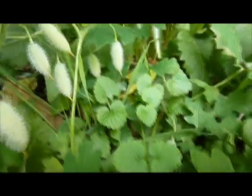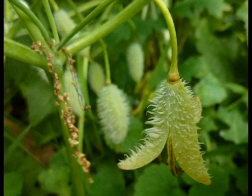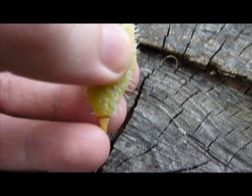And I'd say every flower successfully produces a seed pod. Just looking around here, they've started to pop open on their own, and you can see what that looks like right here. So let's crack one open - you just kind of squeeze it and it just pops right open.